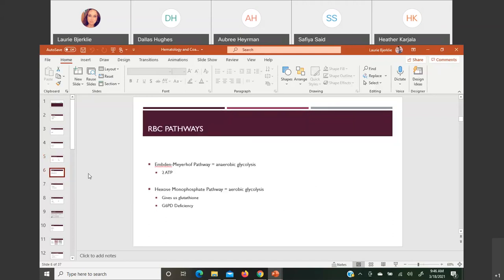The red cell pathways to getting energy: the Embden-Meyerhof pathway, also known as anaerobic glycolysis, gives you two ATP molecules for energy at the very end. The other big pathway is the hexose monophosphate pathway, also known as aerobic glycolysis, which gives us glutathione at the end. Glutathione acts like a bouncer for your red cells — it protects them from oxidative damage.